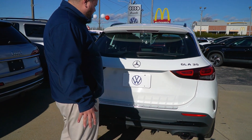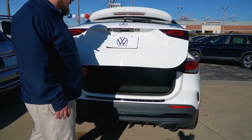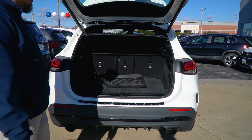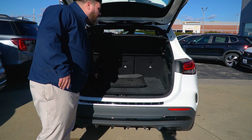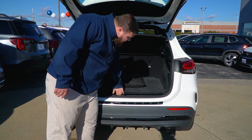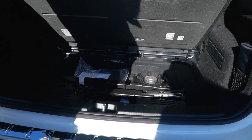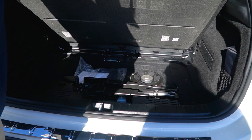LED taillights, of course you have the AMG badging and the Mercedes badging. You're going to have a power tailgate in this vehicle as well, so take a peek at that trunk. You got those beautiful dual exhaust system, trunk liner protector, all-weather mats, privacy cover, and underneath you got some equipment in the back for your towing and for the premium sound system in the vehicle as well.